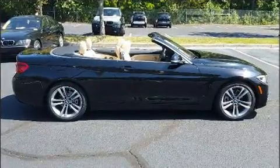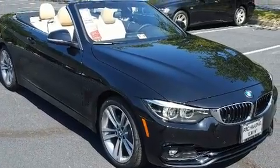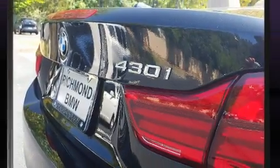A wealth of standard features means that you no longer have to sacrifice, like power windows, mirrors and seats, a trip computer, a power convertible roof and cruise control.